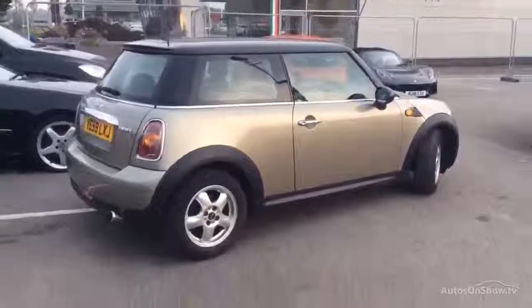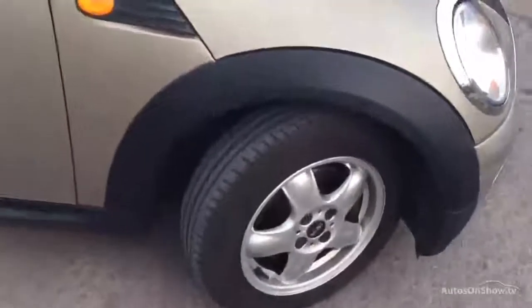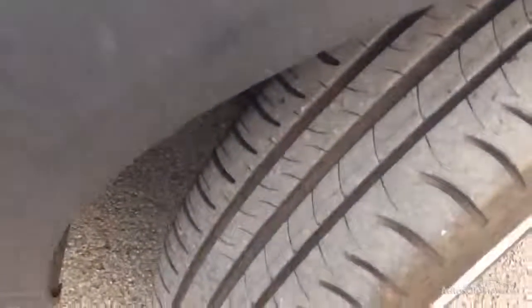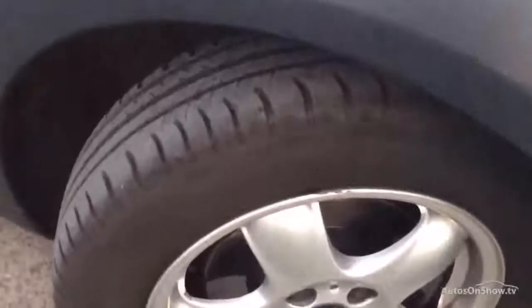Hello, welcome to Dealer PX. Quite a bright Mini Cooper D here, so let me talk you through it. 59 registration and looks to be in good order, but let's see if that's the case. Let's have a walk around.